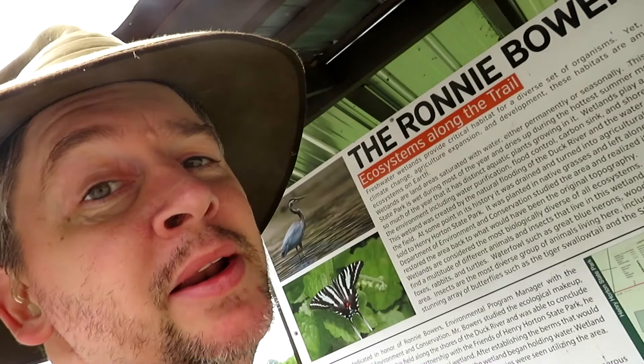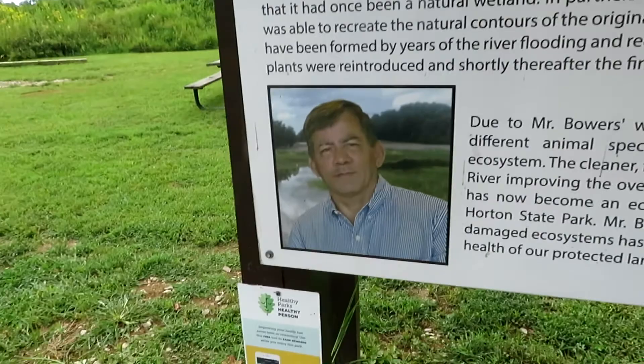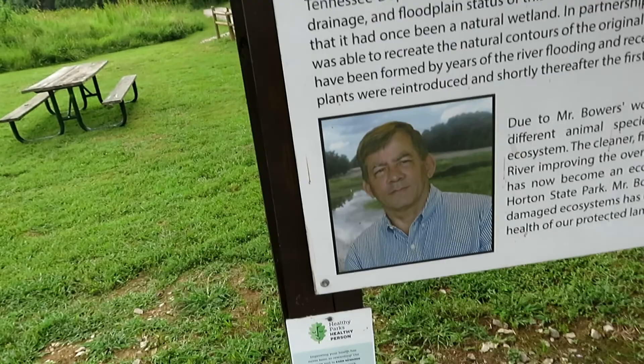Weatherman Sam, Man in the Big Green Hat. I'm at Henry Hilton State Park in Central Tennessee, kind of south of Nashville, at a neat place called the Ronnie Bowers Wetland Trail. This fellow is the environmental program manager with the Tennessee Department of Environment and Conservation.